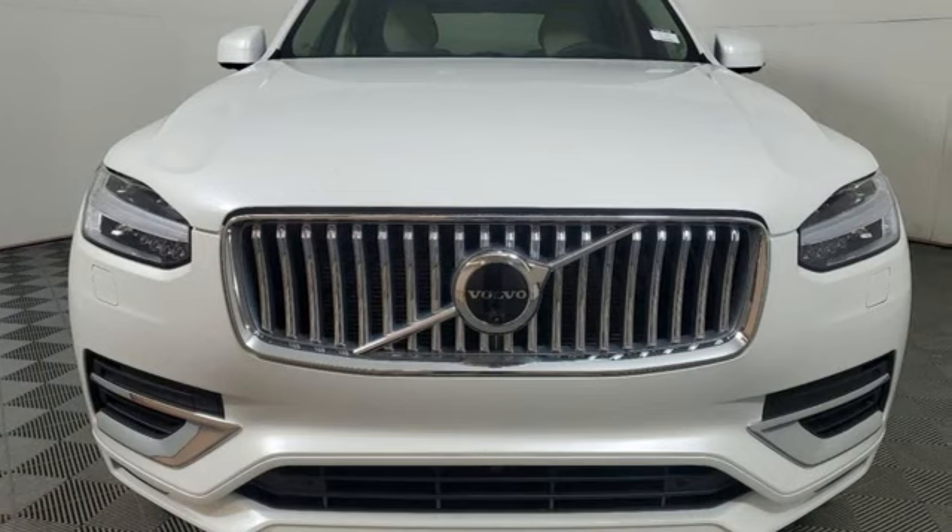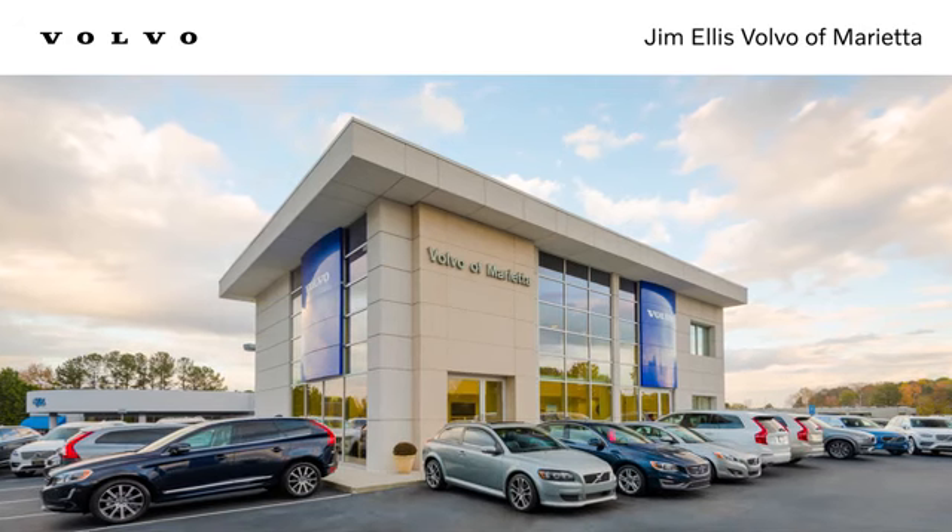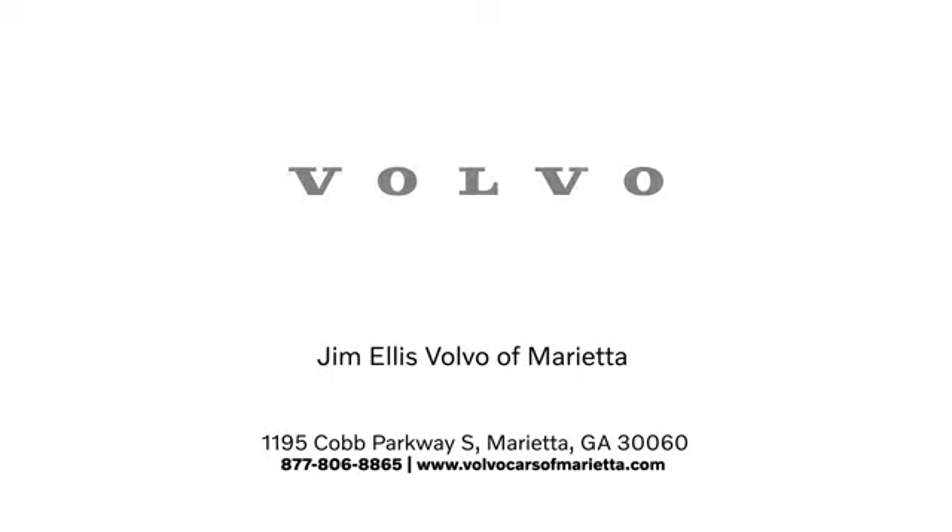Someone's going to drive this fantastic vehicle off the lot — should be you. Test drive it today. Stop in or contact us today. We're conveniently located at 1195 Cobb Parkway South in Marietta.